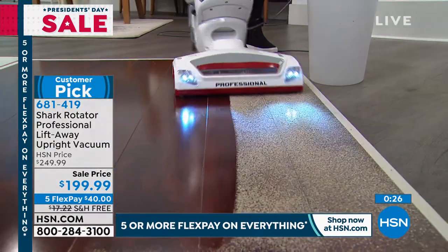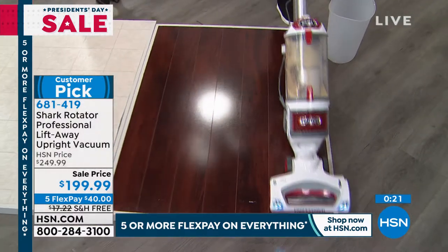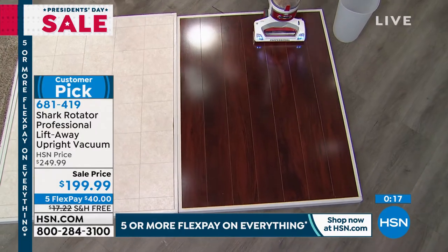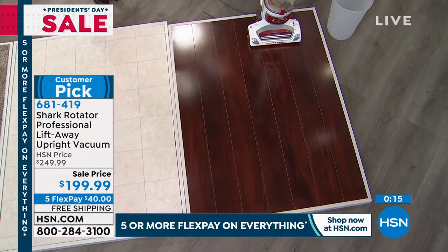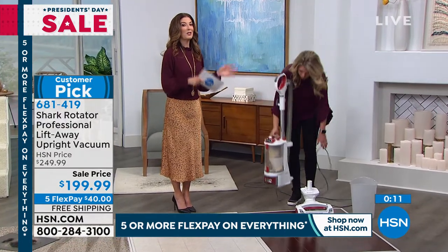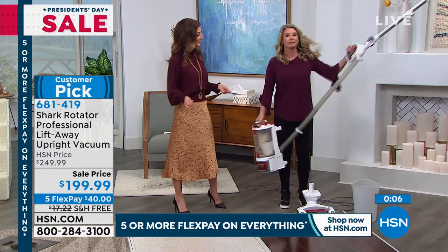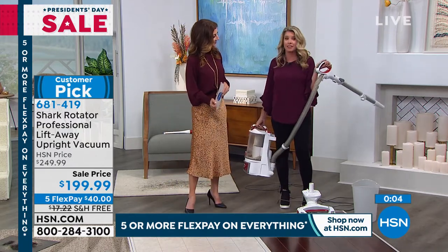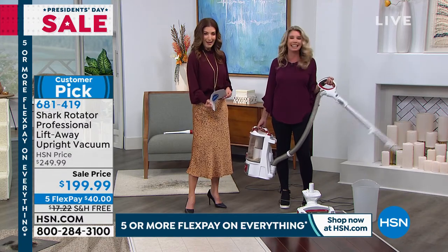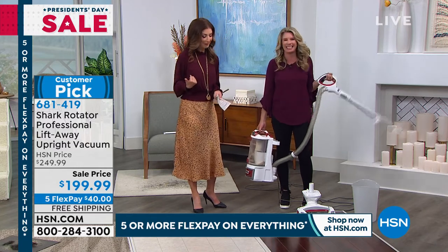A lot of electronics come with maybe 90 days or a year if you're lucky. This comes with a full five-year warranty. Always you get our return policy — if you don't love it, return it. But we think you're going to be thrilled. This is their longest-running, all-time best-selling, most powerful vacuum. You are in really good hands with Shark and it's going to get the job done. It's like having a professional in your house — or at least the next best thing. If you've got to do it yourself, you might as well have a Shark vacuum.